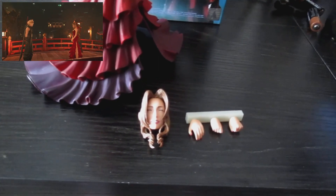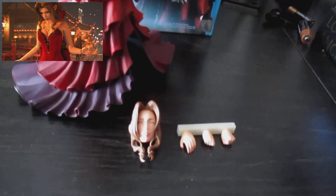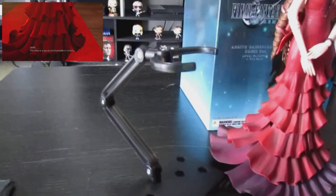She also comes with an extra face and a couple of hands if you want to swap those out and change the pose up a little bit. Of course, with the way the dress works, you're not really going to be able to pose her in too many positions — she kind of has to stay at least standing.